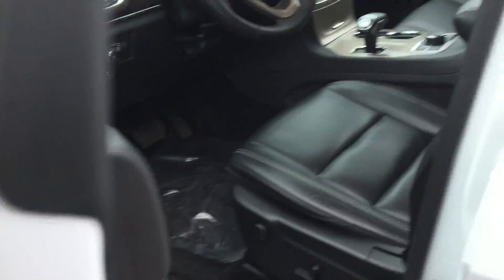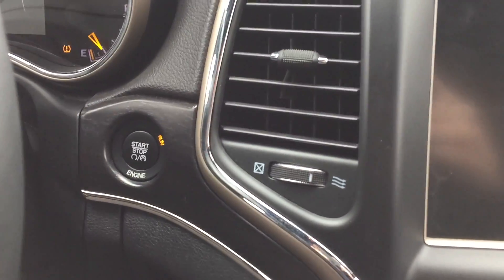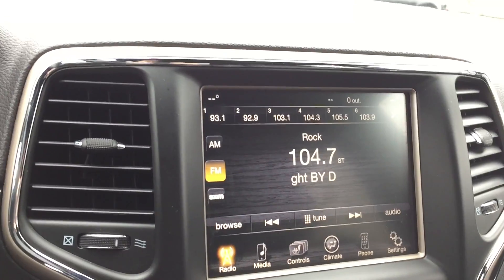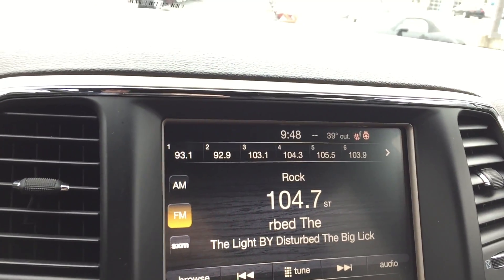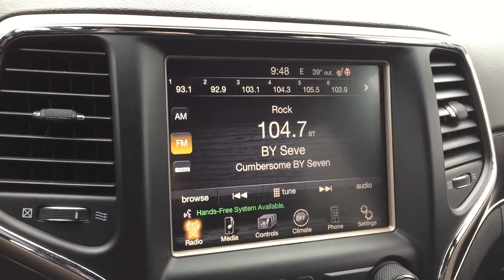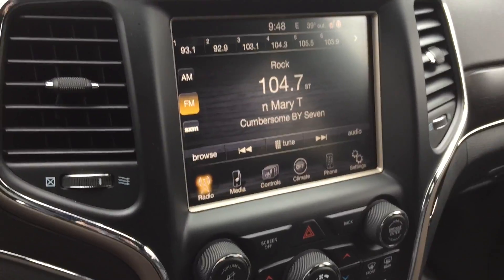Jump inside here. It does have the leather seats and it appears to have the navigation system, but let me start it up — it's got the push button start. Looking at the touch screen, I do not think that it actually has the navigation.